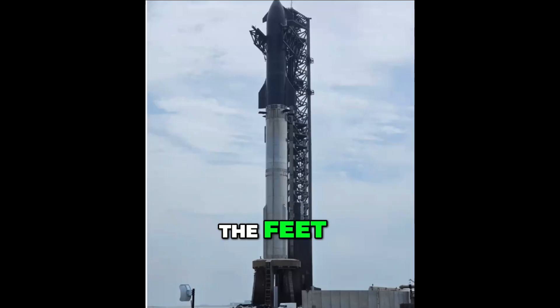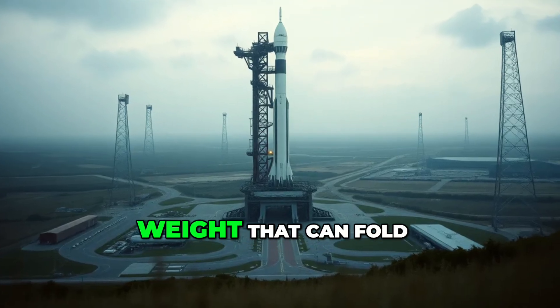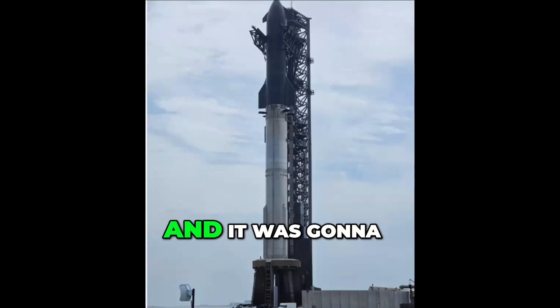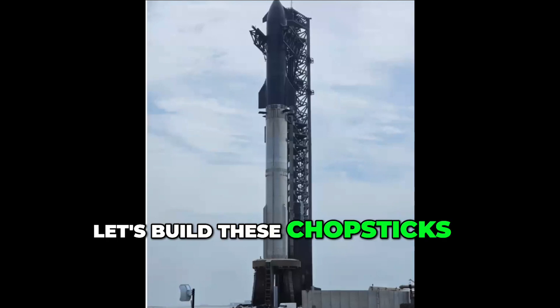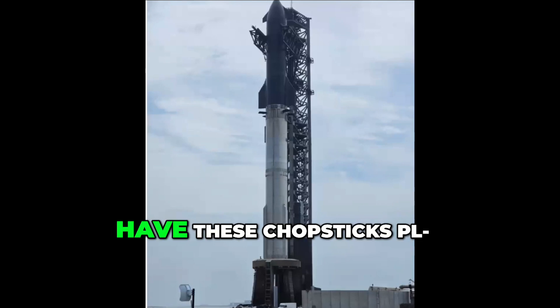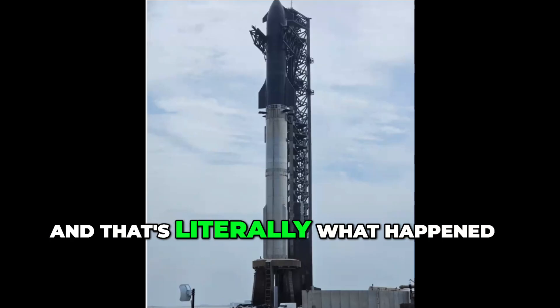With this one, the feat for a rocket so humongous, so big, so heavy — basically it's impossible to build feet that can carry so much weight, that can fold up and down. And it was going to be a real big problem. So what they said is, hey, let's build these chopsticks into towers and then have these chopsticks catch the rocket midair. And that's literally what happened.